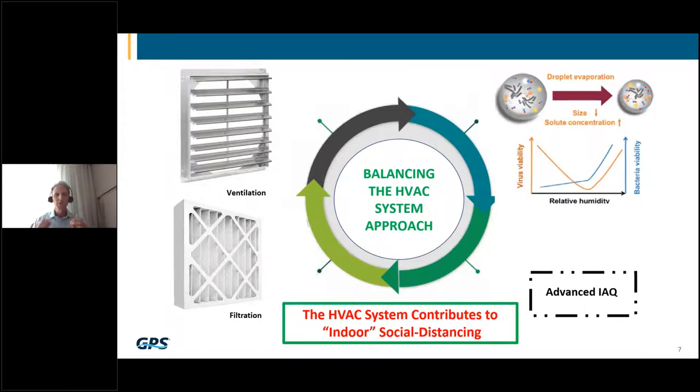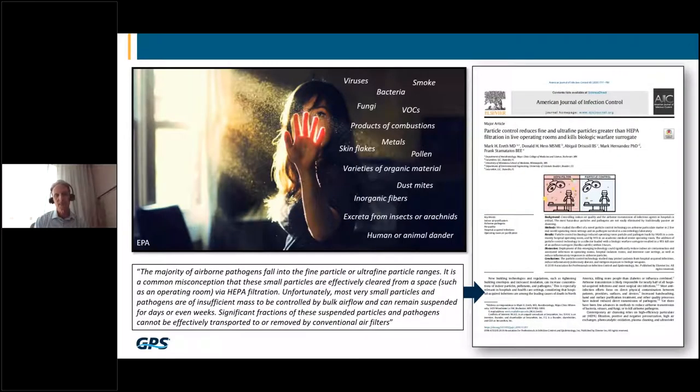When it comes to the air, we cannot run around with a butterfly net and scoop all the bad stuff out. Other than what we're doing physically, there isn't a whole lot else we can do other than rely on systems that can help treat contaminants in the air. We have to provide some type of advanced indoor air quality solution that will enhance ventilation, filtration, and relative humidity.